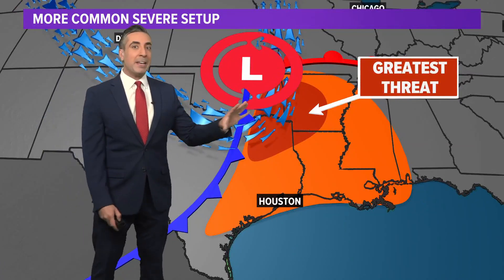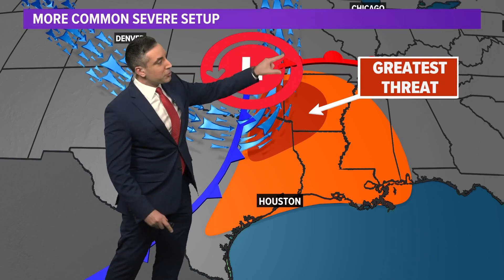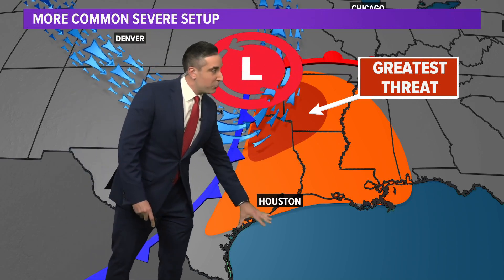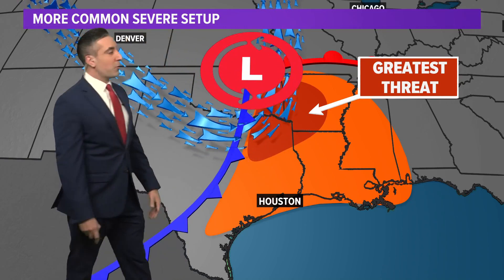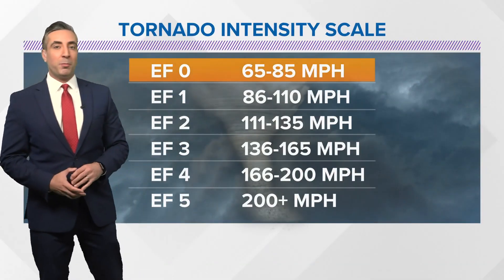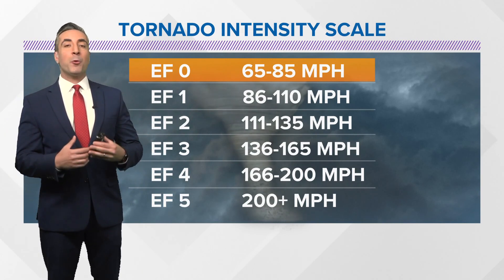Usually the greatest risk for severe weather and the tornado threat is going to be closer to the center of the storm — the center of low pressure. We are still usually under that risk all the way down to the Gulf Coast, and that's typically how we see our severe weather situations play out. So when there are tornadoes, how are they gauged? How are they rated?